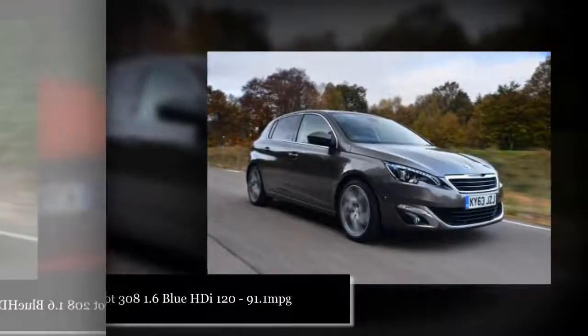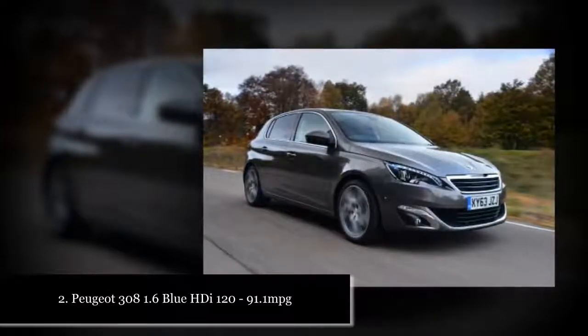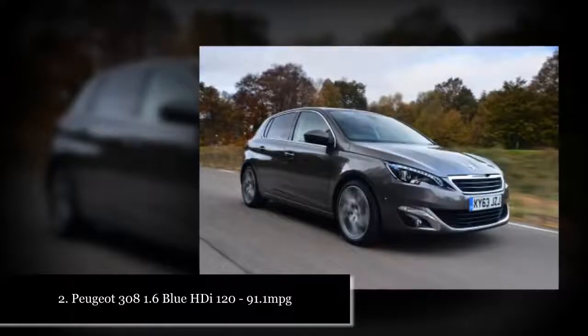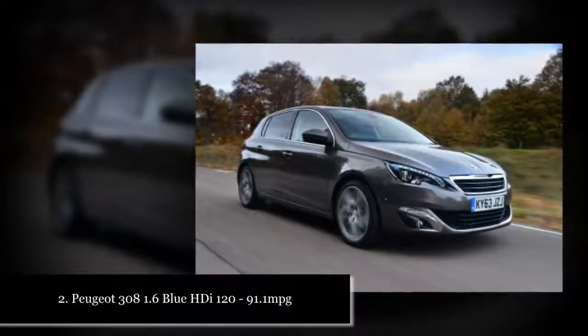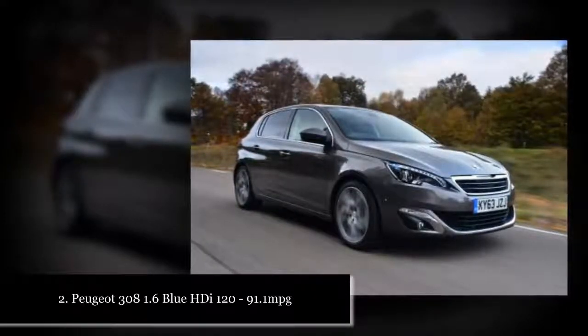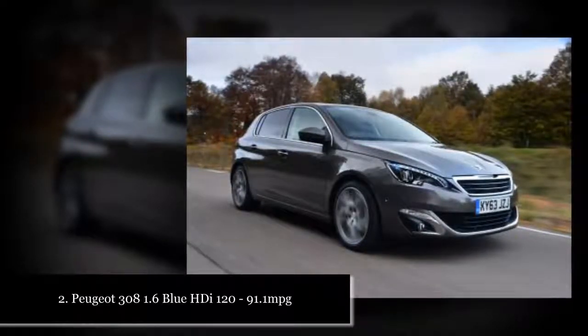Here we've listed 10 of the most economical cars on sale today. Our list concentrates on conventional petrol and diesel models, as you'll find the best hybrid cars, best electric cars and best green cars listed elsewhere. But while both petrol and diesel cars are eligible for this list, our top 10 is exclusively the reserve of diesel-powered cars.